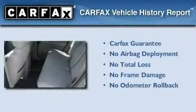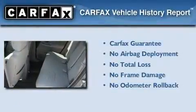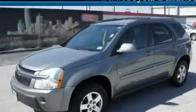Not to mention that this Chevrolet qualifies for the Carfax Buy-Back Guarantee. Contact us today to arrange your test drive.